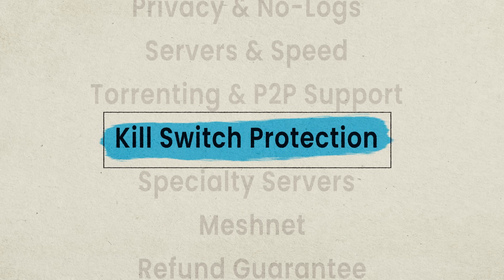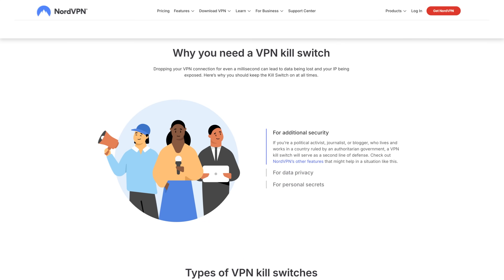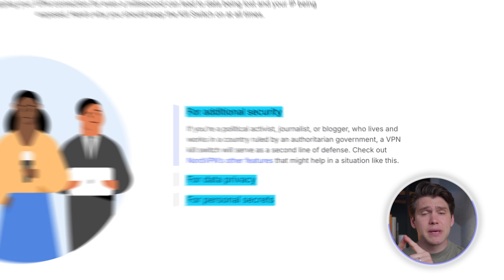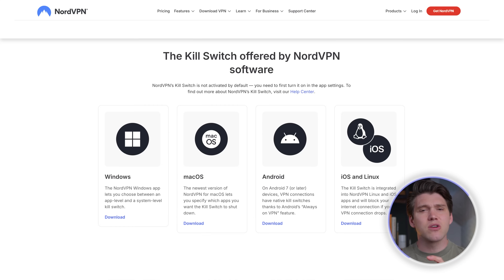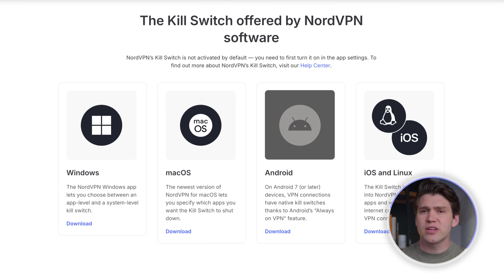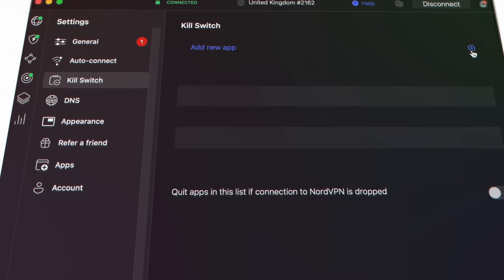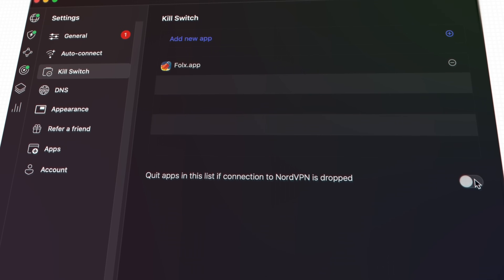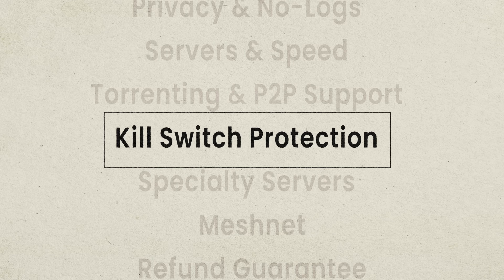Another feature that shows just how seriously they take security, especially if you're torrenting, is Kill Switch. So if your VPN drops for any reason, this instantly cuts your connection so your real IP doesn't leak. It's automatic, built-in, and just takes a few clicks to turn on. How Kill Switch works does depend on what device you're using. On Windows or Android it'll just block your internet until the VPN reconnects. But on macOS, like my MacBook, you have to manually select which apps you want to cut off if the VPN drops. This is a bit more hands-on, but it does give you more control, which I kind of like.